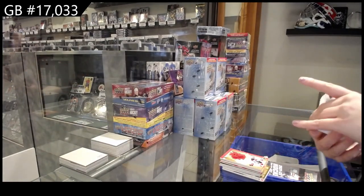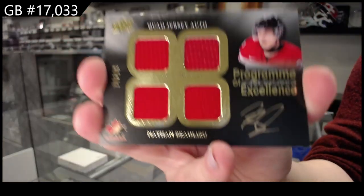Program of excellence quad jersey auto, number two, 99 of Nathan Beaulieu.